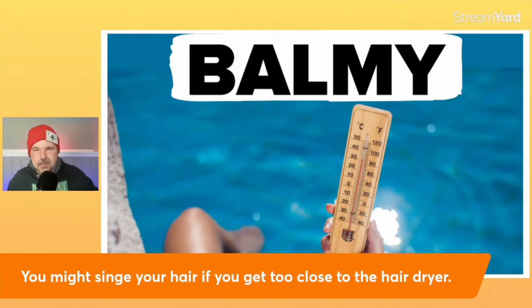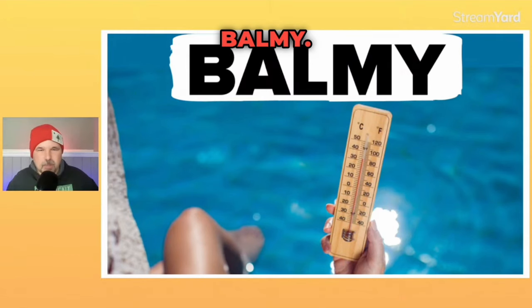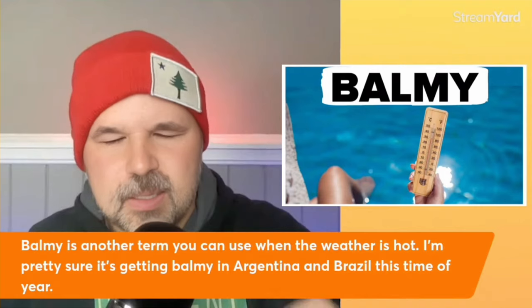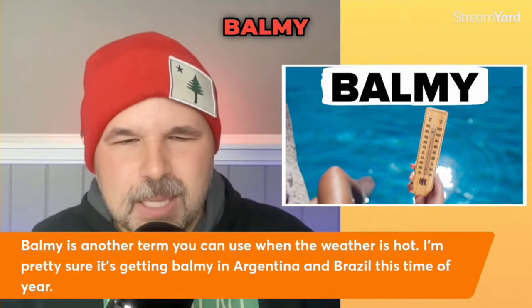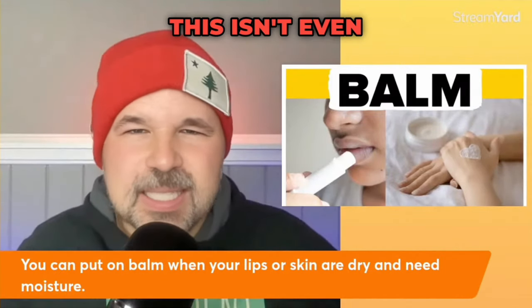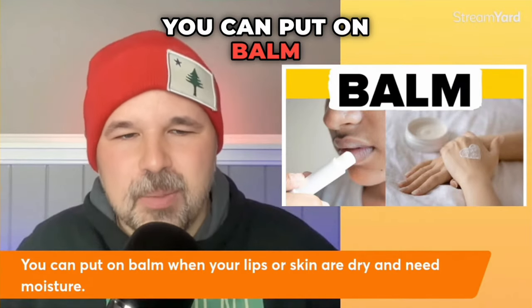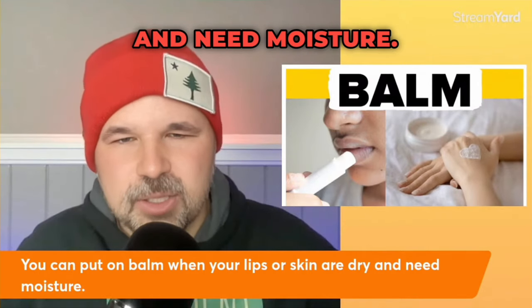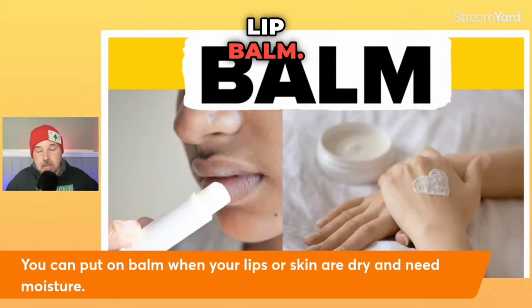The next one is balmy. That L is barely pronounced — balmy. Balmy is another term you can use when the weather is hot. It's probably getting balmy in Argentina and Brazil this time of year. We also have balm in English — you can put on balm when your lips or skin are dry and need moisture. If you use it on your lips, you can call it lip balm.